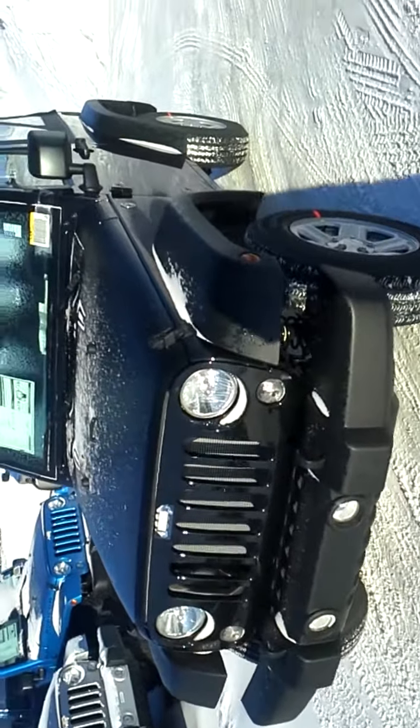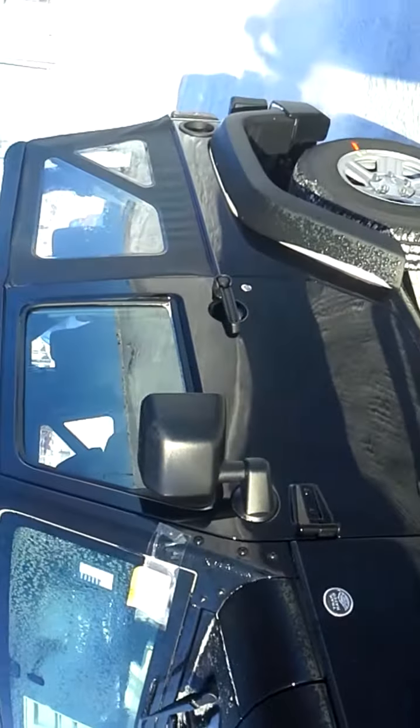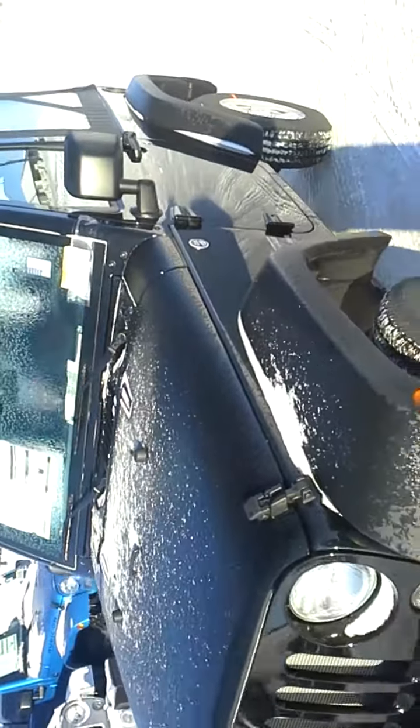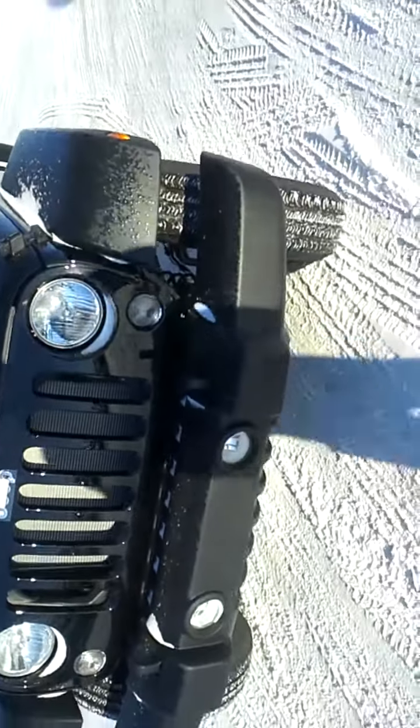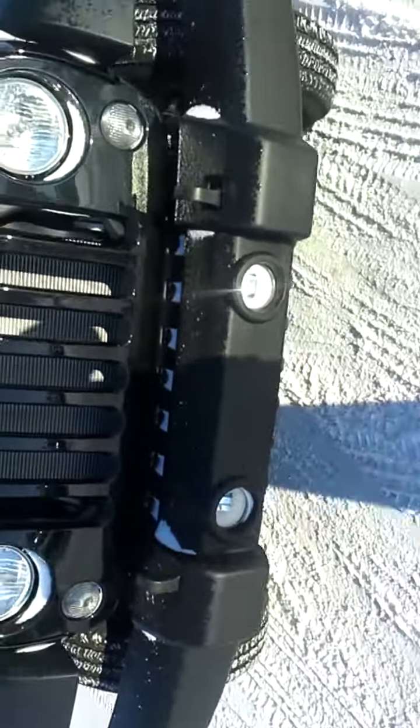Now this is a sport model, two-door, in black. It's got our new 3.6 liter Pentastar V6, about 285 horsepower. These are actually rated for like high 20s for miles per gallon.